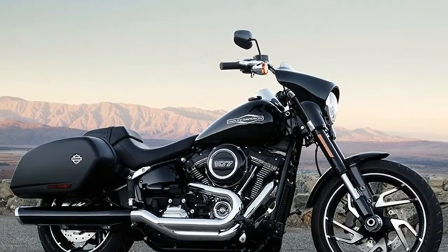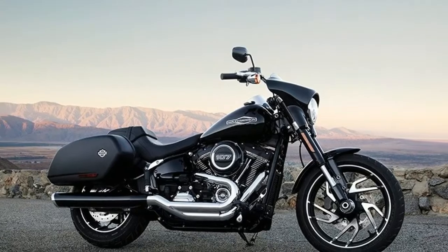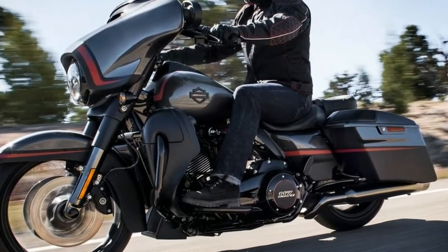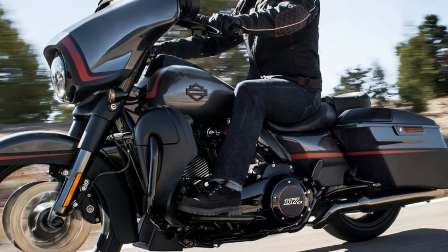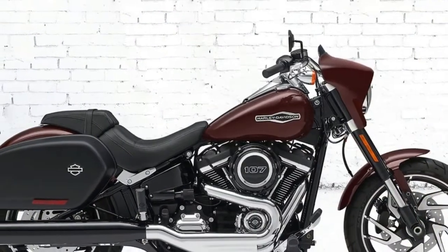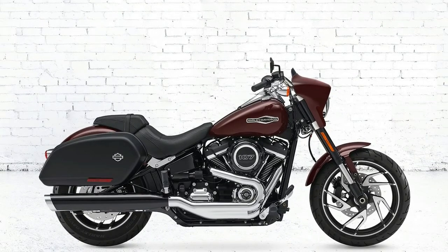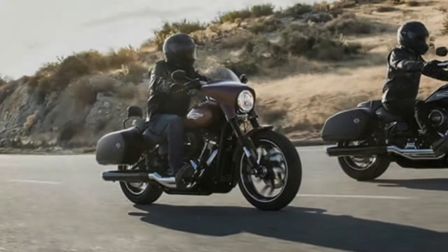Short of adding something to a bike after the fact, Harley has generally designed dresser motorcycles to stay dressed. The Sport Glide is a light tourer that easily strips down to become a regular cruiser. The Sport Glide was originally conceived as a light tourer in the Reagan era.